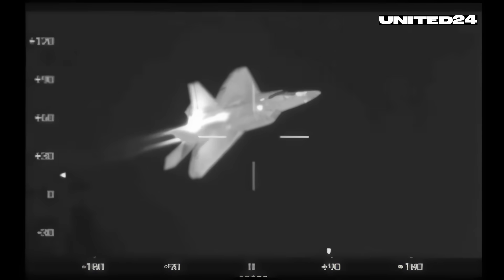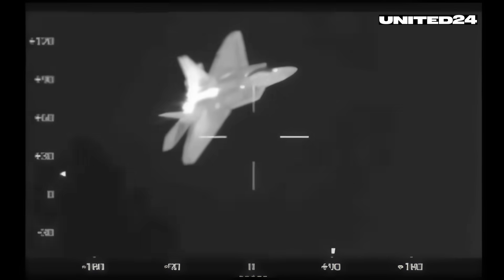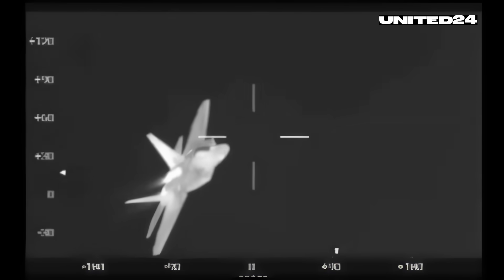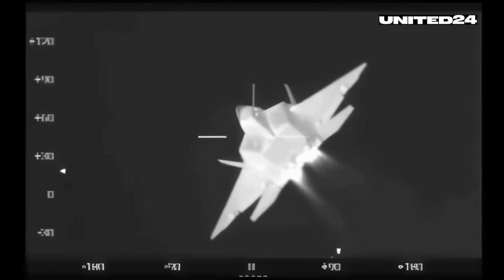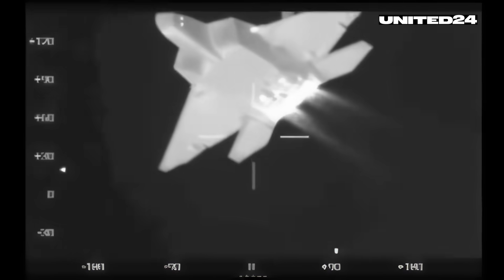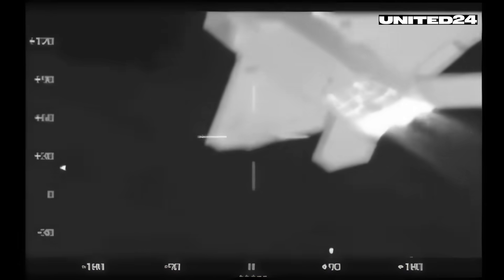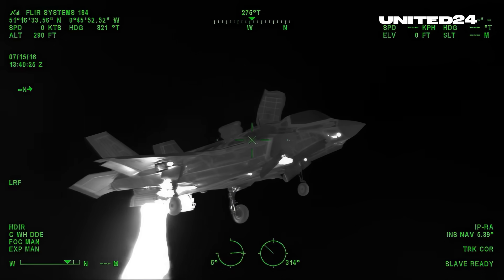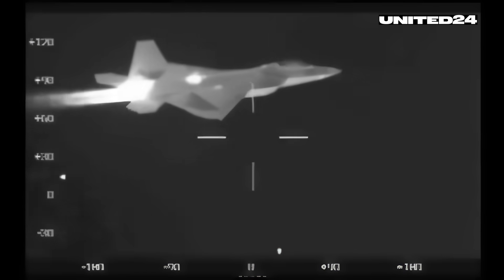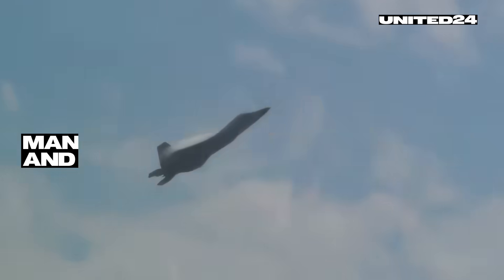Stealth also means staying hidden from heat-seeking systems. This is where engineers invested extraordinary effort. Flat engine nozzles diffuse heat, engines are buried deep inside the fuselage, and special materials are used to reduce the aircraft's IR footprint. Right now you can see the difference between the F-35 and F-22 through a thermal camera.